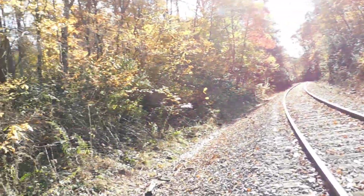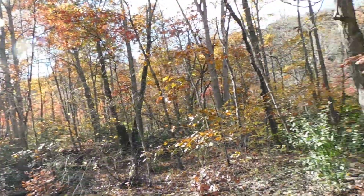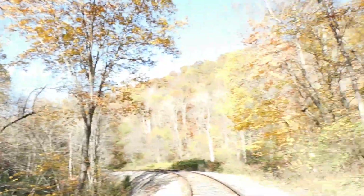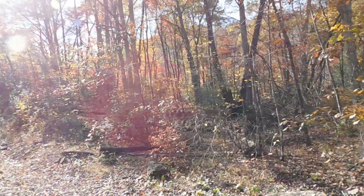Looking at some old railroad maps, I think there's a junction switch here, and there's one track that went across. You can actually tell where the track went across and it curved, and then you had the junction switch over there, over this way.